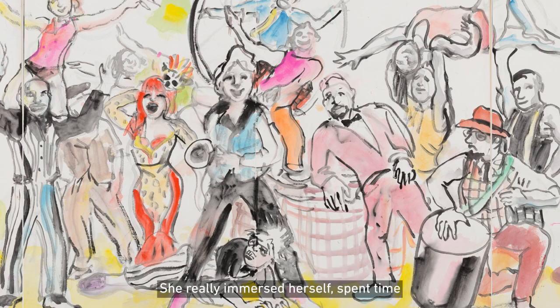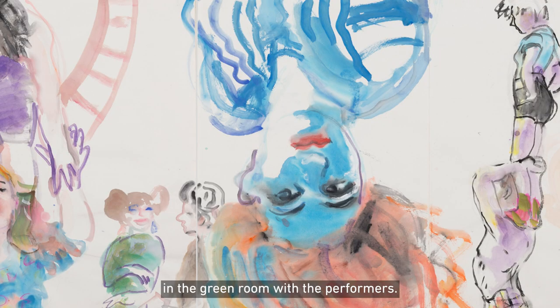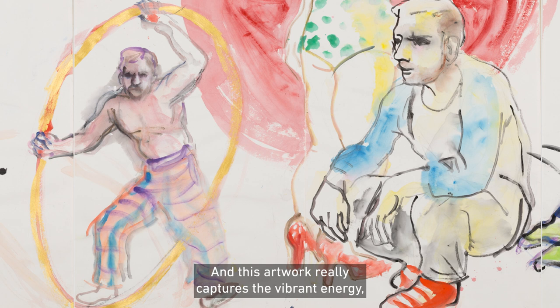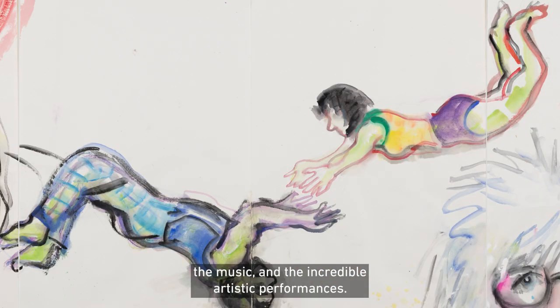She really immersed herself, spent time in the green room with the performers. They even came and visited her at her studio, and this artwork really captures the vibrant energy, the music, and the incredible artistic performances.